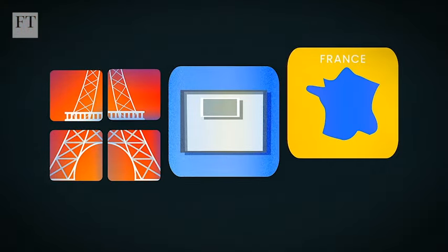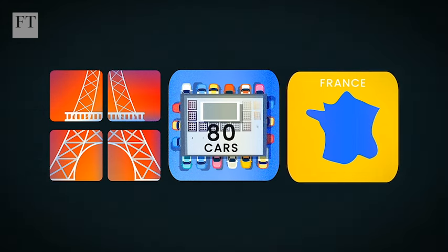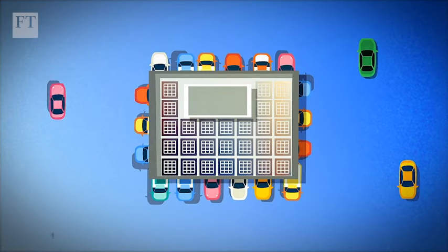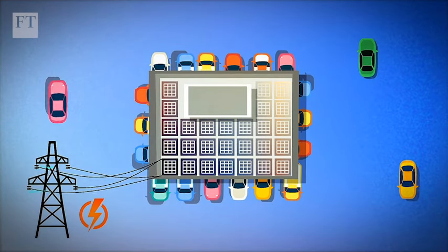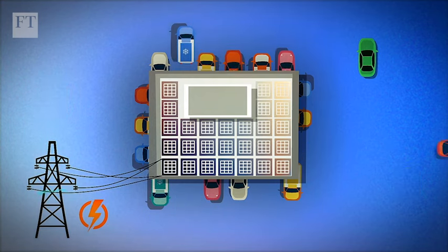Meanwhile, new legislation in France means that all car parks with spaces for at least 80 cars will need to be covered by solar panels. As well as providing power, the panels will shade the cars, meaning they will require less air conditioning when the owners come to use them.